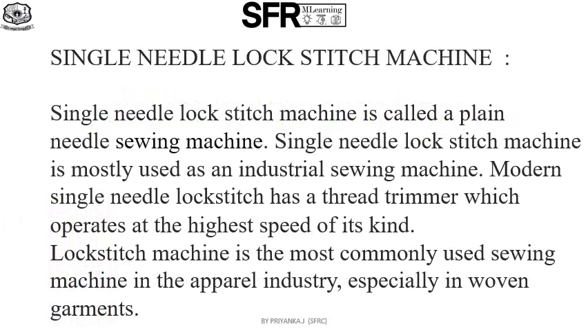The sewing department is the heart of an apparel industry, therefore the sewing machine plays an important role in manufacturing a complete garment. Sewing machines are mostly used to stitch fabrics or other materials to join with the help of thread and needle. Different types of sewing machines are required for joining different parts of a garment.